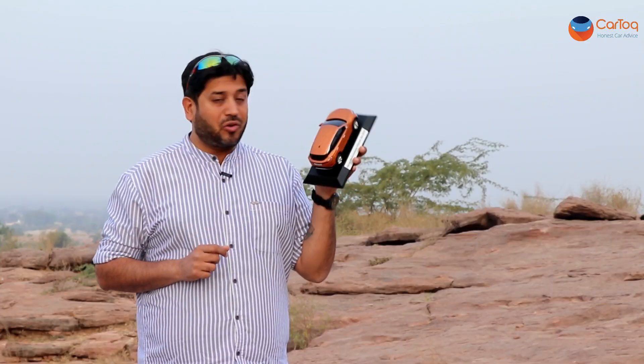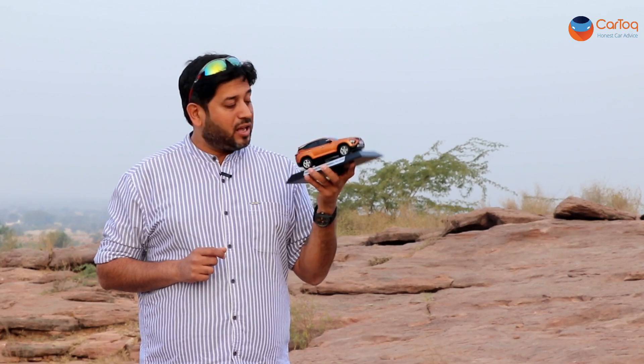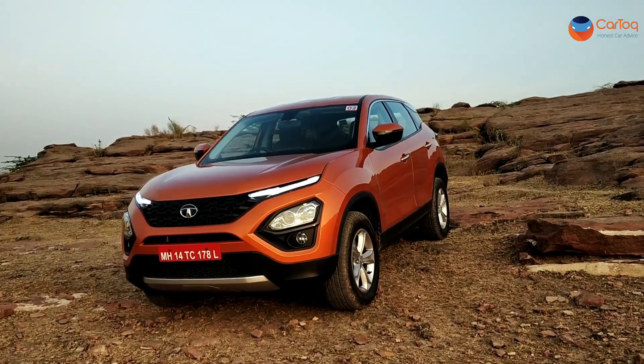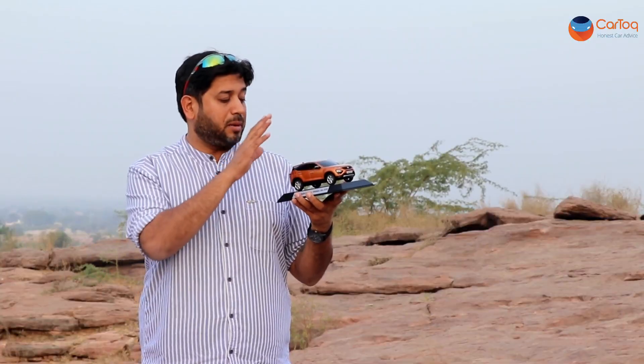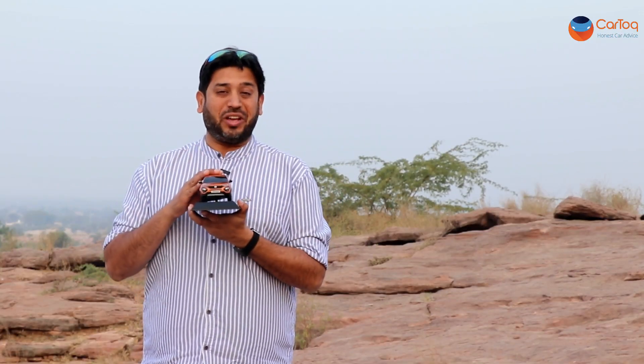The second thing I would have loved is a contrasting roof or probably a sunroof as well. So, the first question — how does the Harrier look? In spite of the okay alloy wheels, no sunroof, and no contrasting black, this is still a good looking SUV.